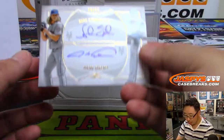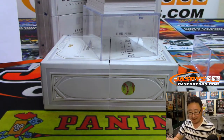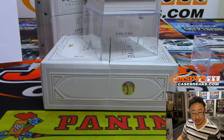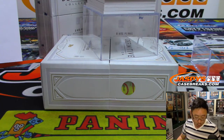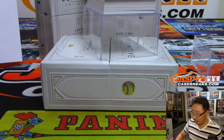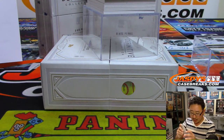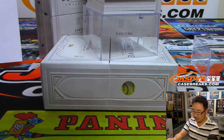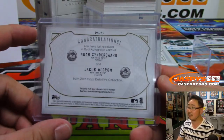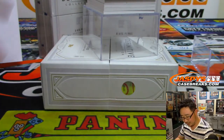And then we've got a dual autograph — Noah Syndergaard, Jacob deGrom, 20 out of 35. Mets. That's a serial number team. So who has number 20? That will be Grego. There you go, Grego. It's peanut butter Grego time.